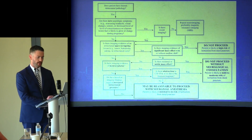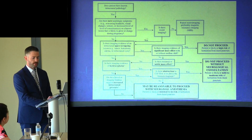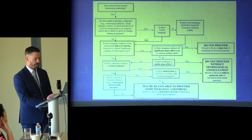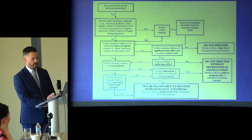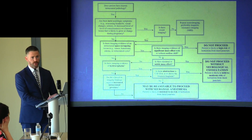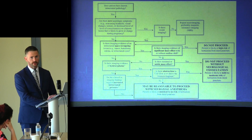Algorithms have been created to assist in decision-making for these patients. In 2013, Leffert and Schwamm produced a decision tree summarizing critical elements for assessing the risk of neurological deterioration from neuraxial anesthesia in patients with intracranial space-occupying lesions. The chart starts by asking if there is known intracranial pathology. If the patient has no new symptoms, no space-occupying lesion, no evidence of hydrocephalus, and no increased ICP, you can proceed with neuraxial technique. Otherwise, consult neurosurgery or neurology, or avoid neuraxial entirely if there is significant mass effect.